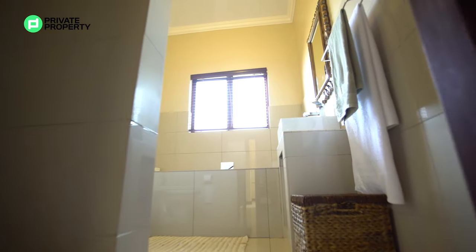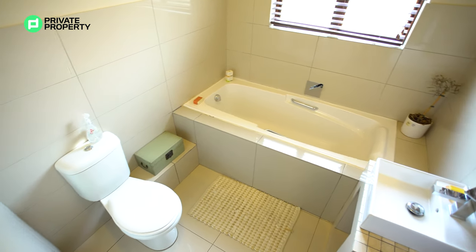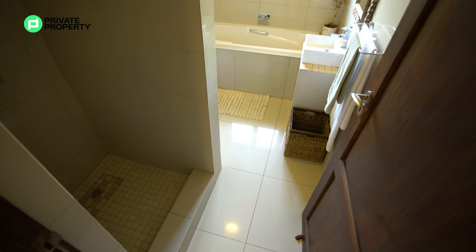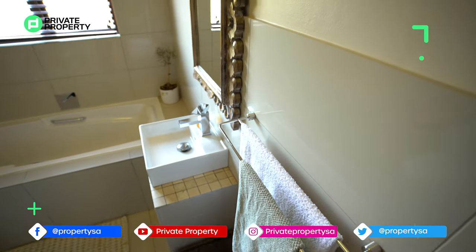The bathroom found upstairs services the two bedrooms closest to it. You'll find a built-in bathtub, walk-in shower, as well as a toilet located in the corner. Just above the bathtub there's a frosted window, and then a single vanity with a hanging mirror and some under-counter storage for you to utilize as you see fit.